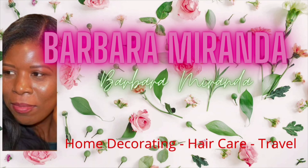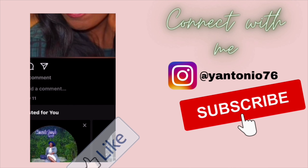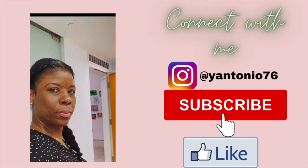Good morning guys, welcome back to my YouTube channel. Today I'll be talking to you about how I got my skin clearer.